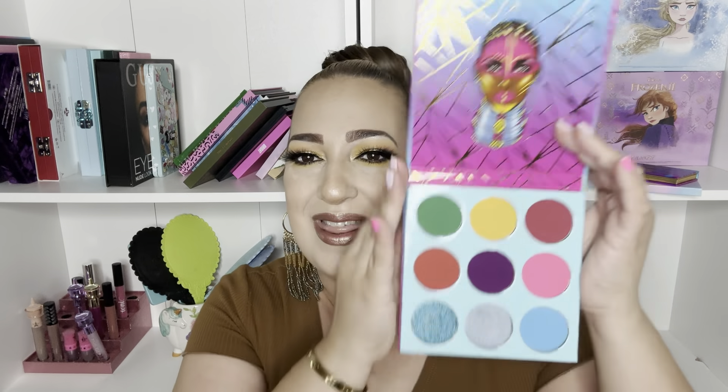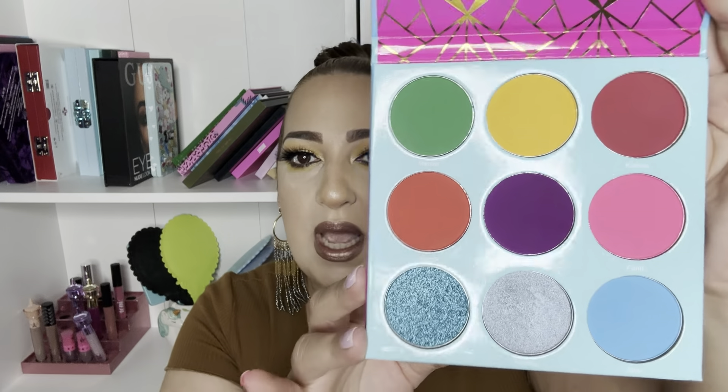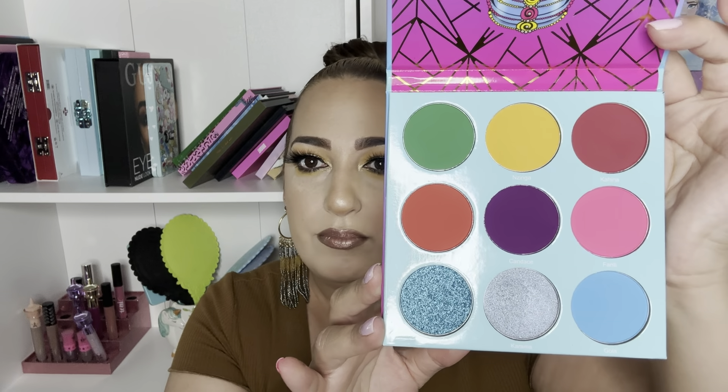The next one is called the Warrior 3, also a nine-pan palette. I feel I also need to play with this one a lot more, but it's just so beautiful. It had some product in here — I like to keep my palettes clean, but this is the Warrior 3. The art is amazing and the inside is very colorful. Look at those bright colors — they are amazing. I love them so much.